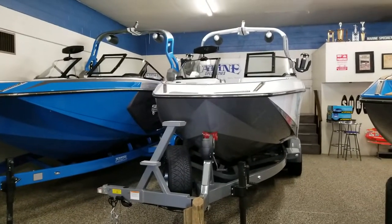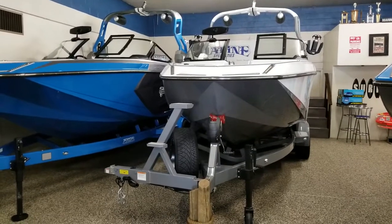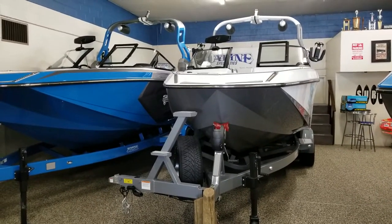Hello from Marine Specialties in Sparks, Nevada. Today we have a 2019 Nautique G23. This is the premier wake and surf boat on the market.